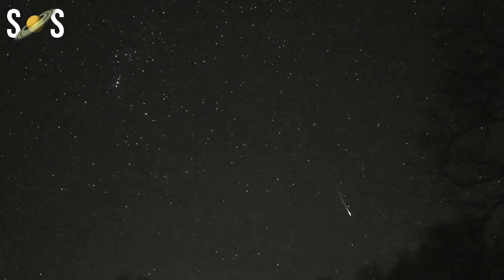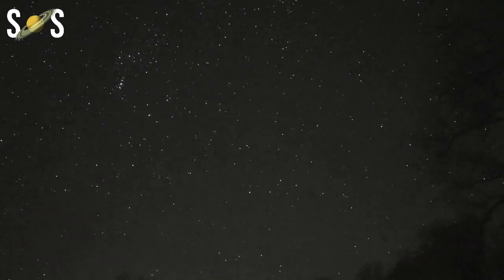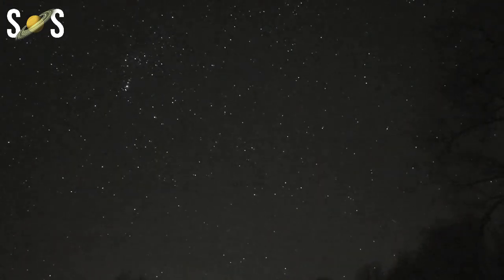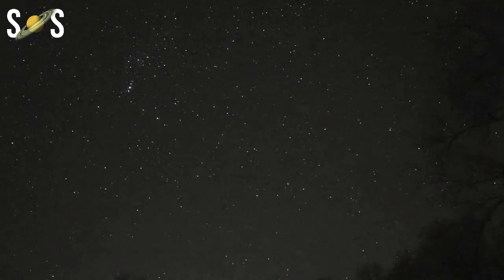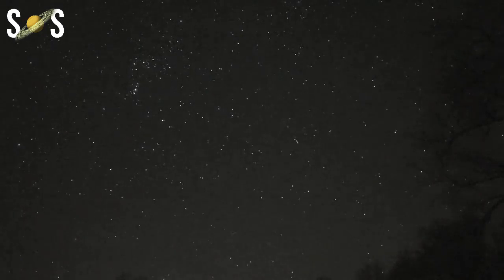The 2021 Geminid meteor shower peaks on the night between December 13 and 14. The Geminids are usually one of the best meteor showers of the year, capable of producing 150 or more meteors per hour at a dark site. The meteors are often bright and colorful. The moon will be 78% full and up for a large portion of the night, which could hamper viewing. We recommend timeanddate.com to help you find ideal times and viewing directions for your location.